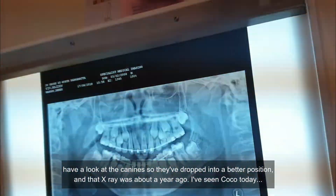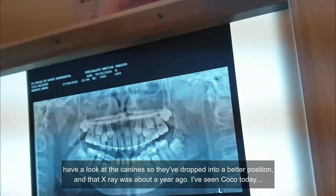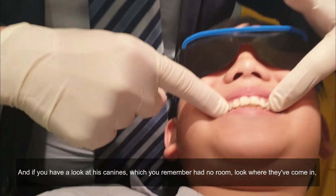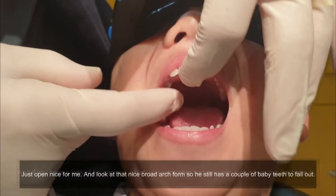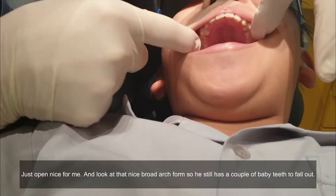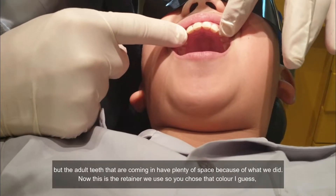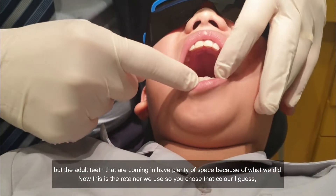Now that x-ray was about a year ago. I've seen Coco today and if you have a look at his canines, which you remember had no room, look where they've come in. Just open nice and wide for me — look at that nice broad arch form. He still has a couple of baby teeth to fall out, but the adult teeth that are coming in have plenty of space because of what we did.